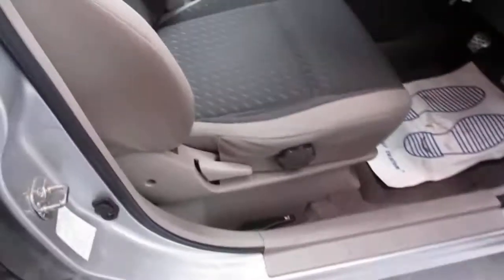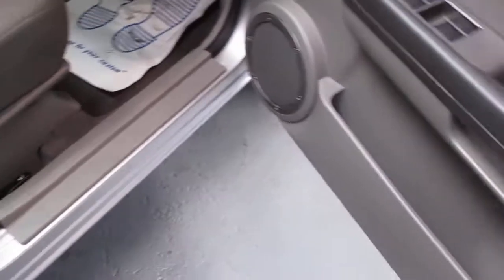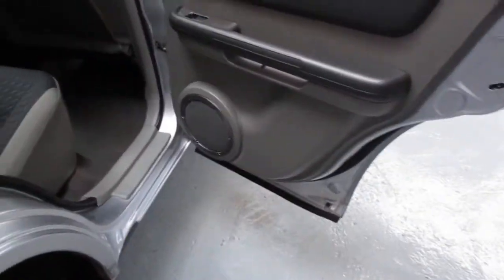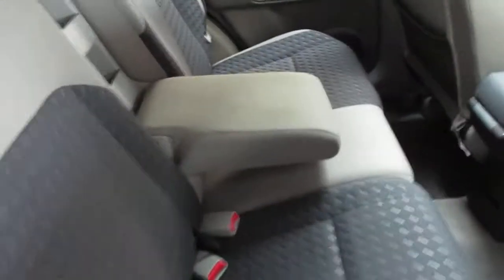Looking at the seats, there's no rips or tears, no scarring on the entry guards. All in all, it's a nice bus to say it's 2005. Again in the back area, no rips, tears or anything like that.